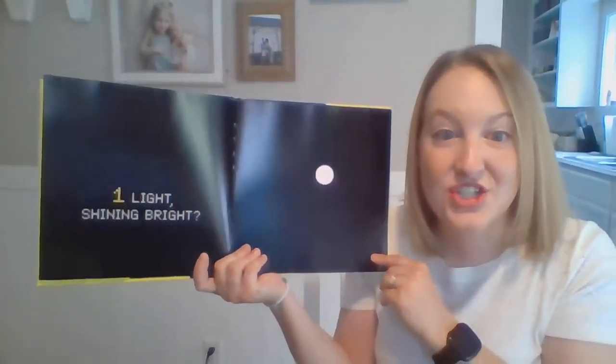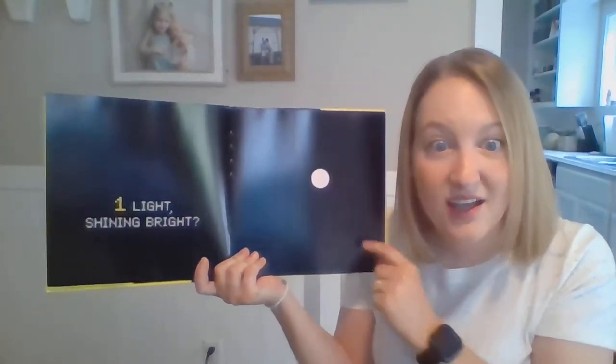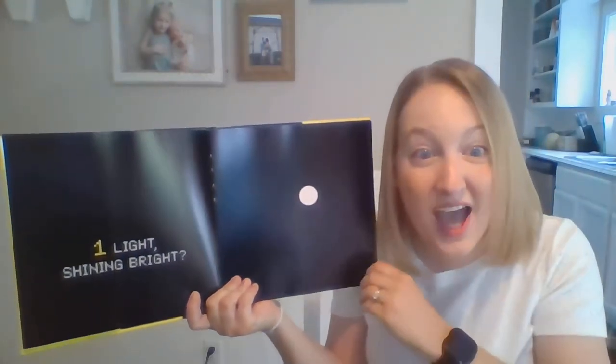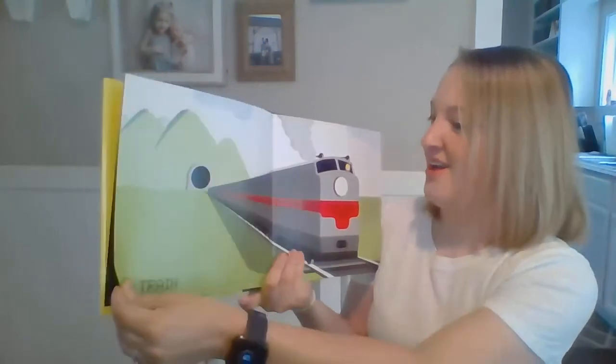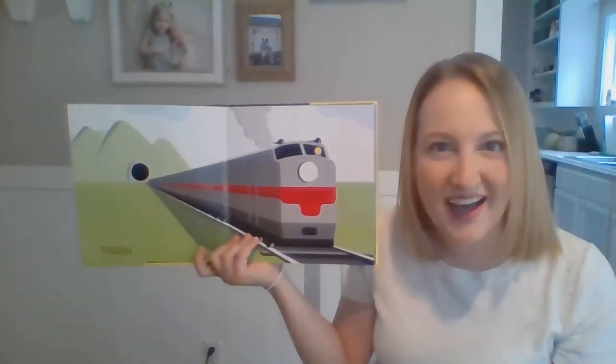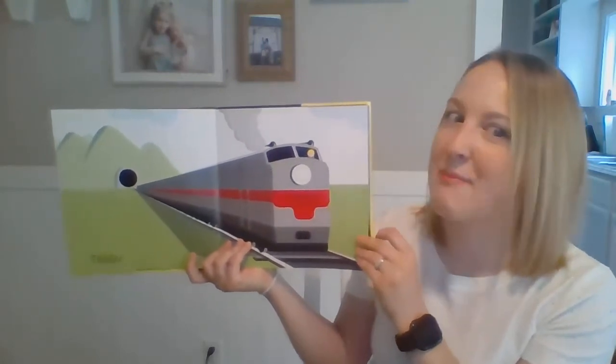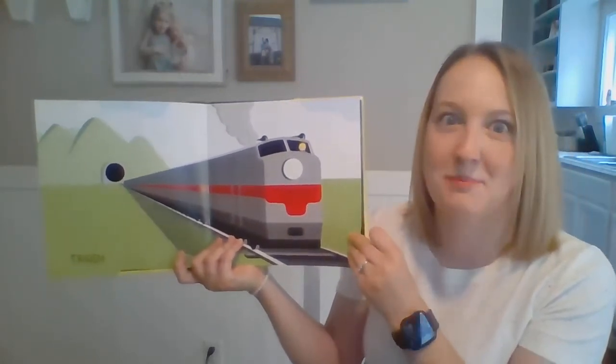One light shining bright. What shape is the light? A circle! Great job! What did it become? A train! I think you'll see a pattern in this book about what these shapes become.